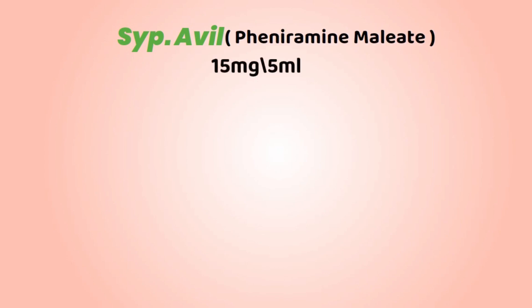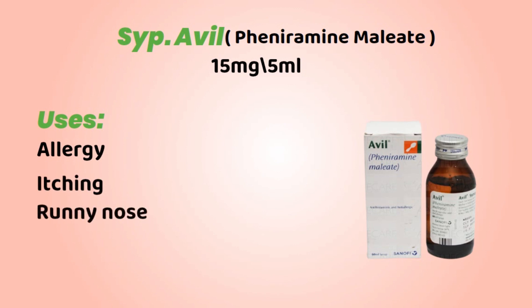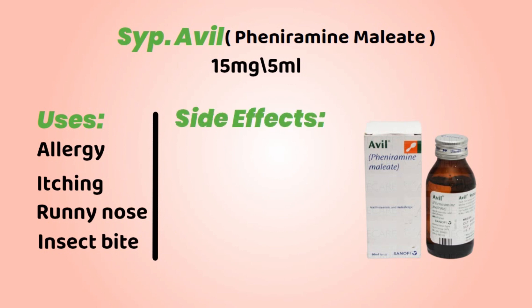Chlorpheniramine Maleate, it's available in 15 mg and 5 ml. Uses and side effects.